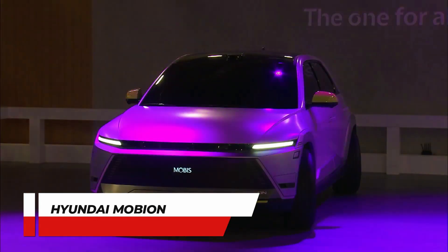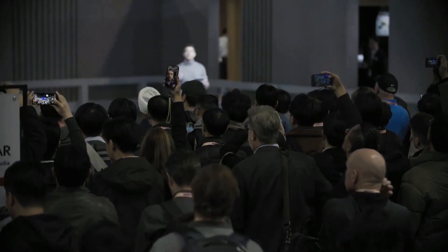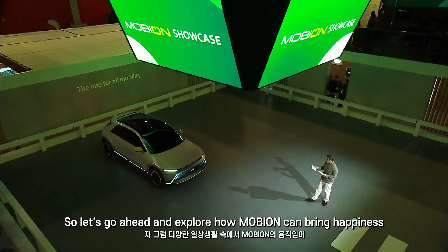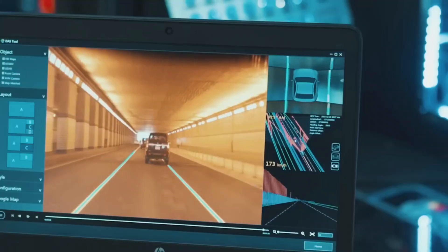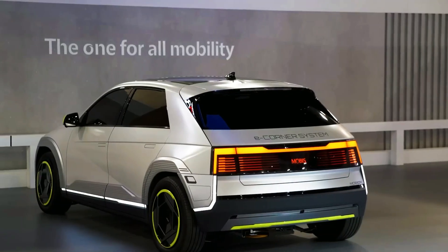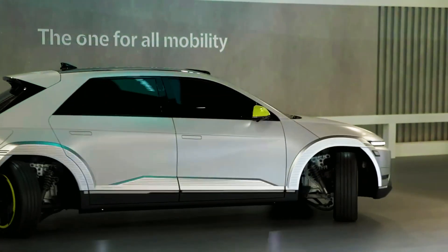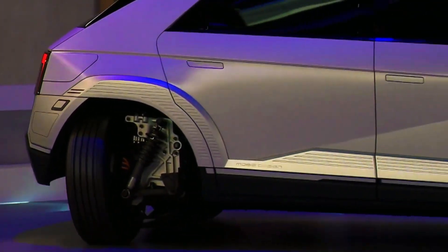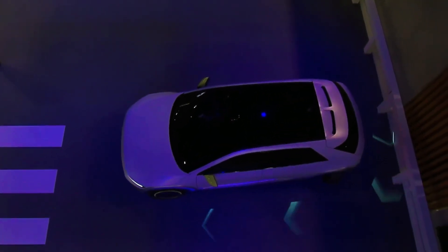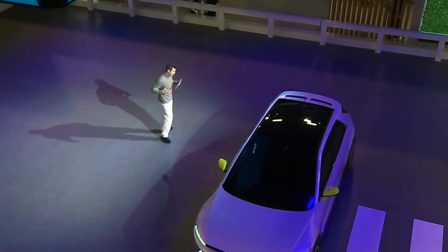Number 8: Hyundai Mobion. Hyundai Mobis, a car parts manufacturer under Hyundai Motor Group, had the electric vehicle Hyundai Mobion on display. With its innovative self-driving e-corner system technology, Mobion offers the independent control of all four wheels. This groundbreaking feature allows for lateral and diagonal movement, meaning this car can pivot in a stationary position easily. Imagine effortlessly gliding into tight parking spaces with sideways movement — this exceptional capability transforms the driving experience, making Mobion an amazing car.